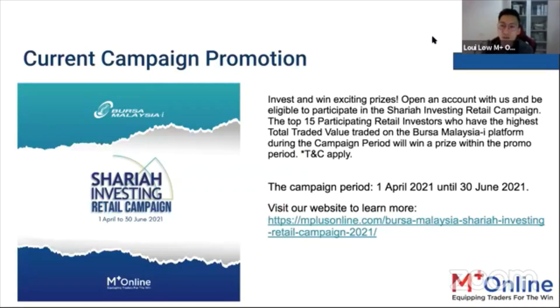This promotion runs for three months — April until June. For more details, visit the M Plus Online website.